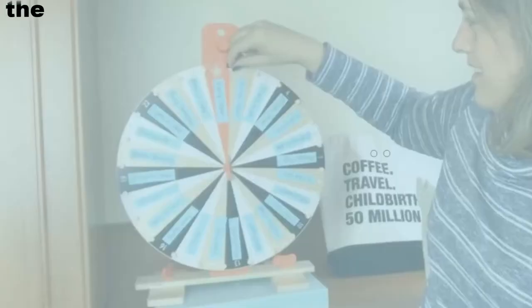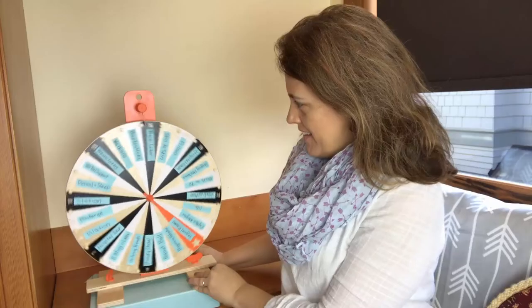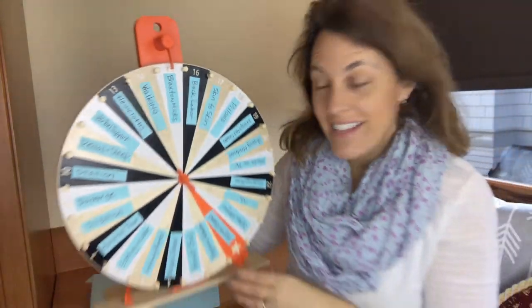Hey there friends, my name is Alice Turner and I am a doula and childbirth educator, and I am here to spin the big wheel of birth and find out what topic we are going to talk about today. Today we're talking about Braxton Hicks. We have a video — I'll put a link here — about real contractions, and I did mention Braxton Hicks in that video, so check that out after this one.